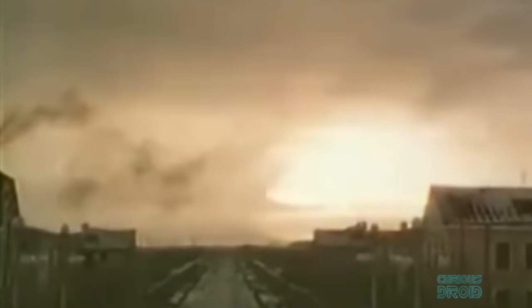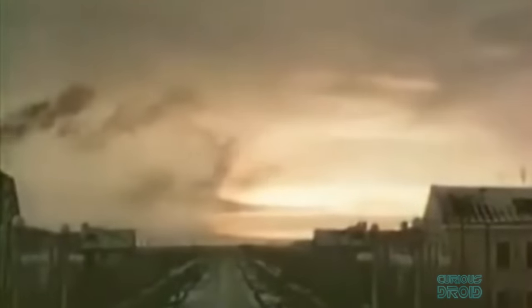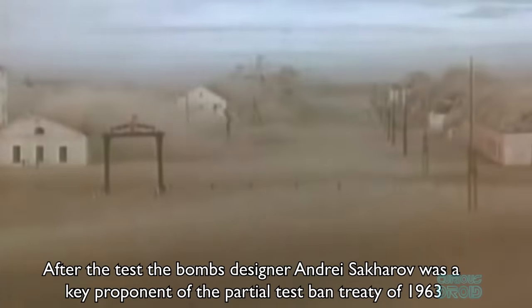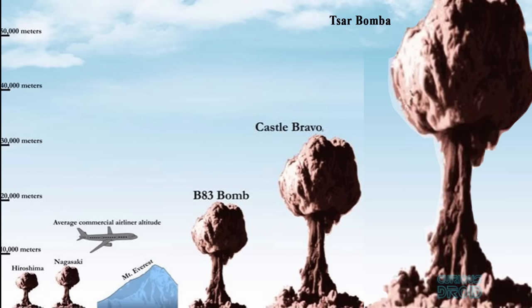The explosion was so large that the fireball was visible over a thousand kilometers away. Every building within a 55-kilometer radius was destroyed. Wooden houses hundreds of kilometers away were destroyed, and stone ones had their roofs blown off and windows and doors blown in. The mushroom cloud reached an altitude of 65 kilometers — 213,000 feet, seven times the height of Everest — and the heat from the fireball could cause third-degree burns a hundred kilometers away.